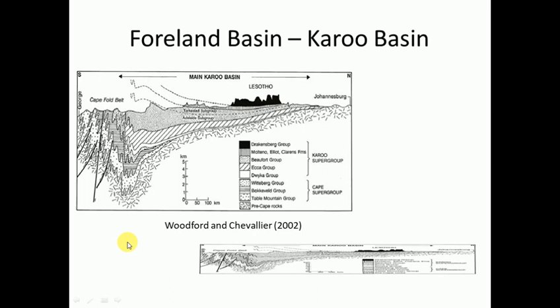Let's quickly look at the Foreland Basin, which is the Karoo. This is an image of the Karoo - Lesotho is over here with the lavas, Joburg is on the right, George is on the left - a north-south profile through South Africa. The basin deepens towards the south, and these wiggly lines are the Cape Fold Belt. We might think the Karoo is so deep, but in all honesty it's only about five kilometers deep - this image is heavily vertically exaggerated. The bottom inset shows what it should actually look like - much more squashed.